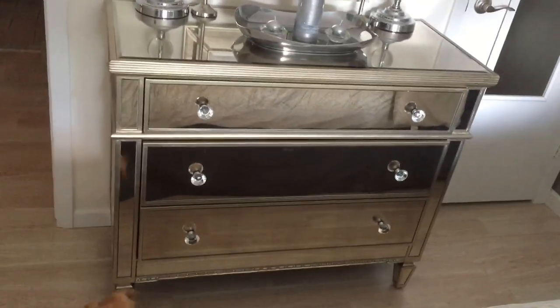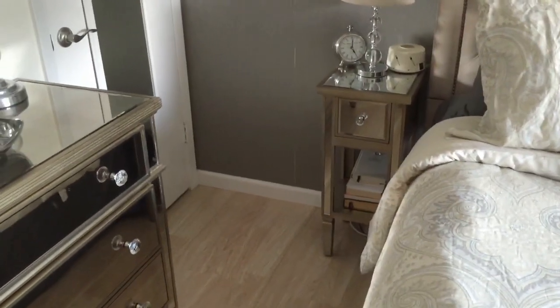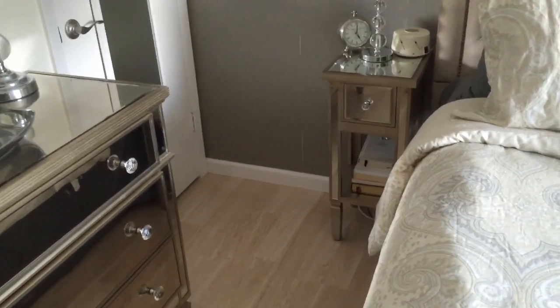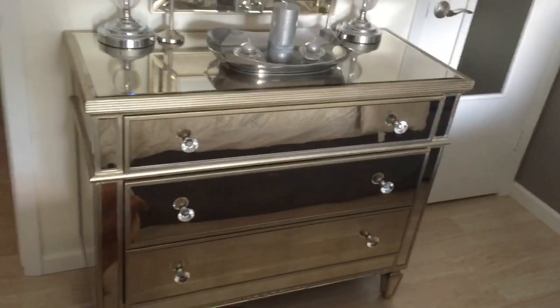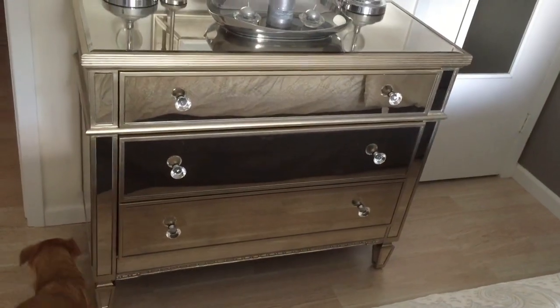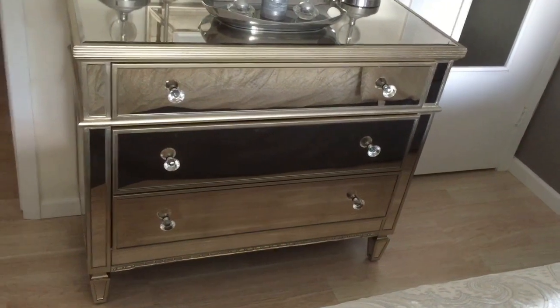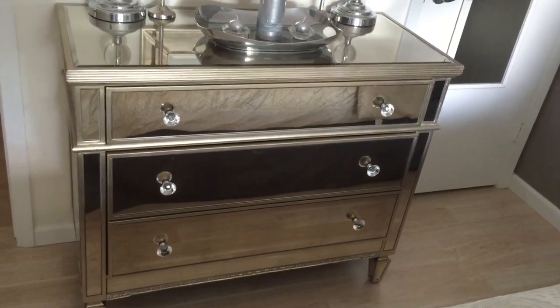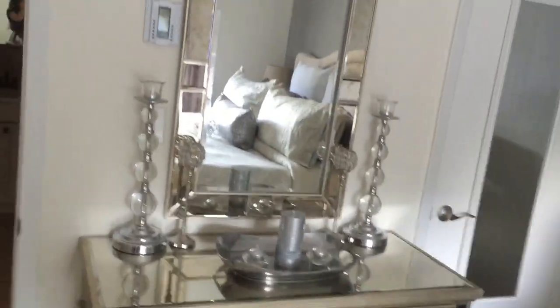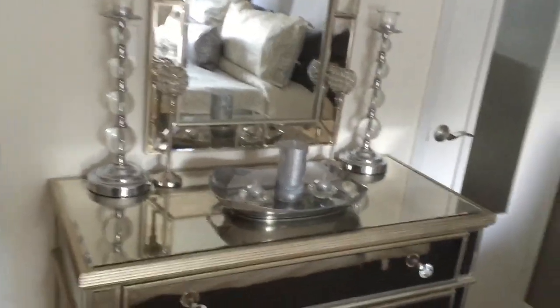I found this dresser online and fell in love because it matches the nightstands almost perfectly — it was hard to find a match. I found it on House.com and it's a three-drawer dresser.